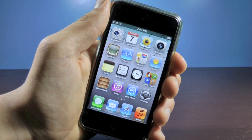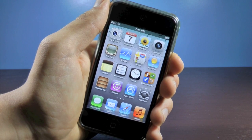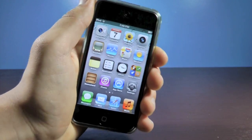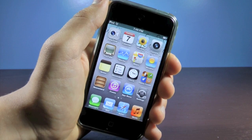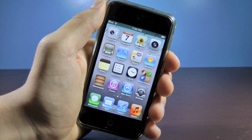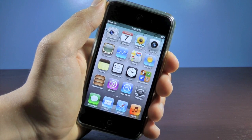Less than 24 hours after the release of iOS 5 beta 1 to developers, MuscleNerd has already jailbroke it and posted pictures online to prove it. Click on the link down below in the description. The jailbreak is tethered, but the good news is that when iOS 5 rolls around this fall, we're guaranteed to have a jailbreak. It's only a matter of time until the dev team or MuscleNerd figures out an untethered solution.